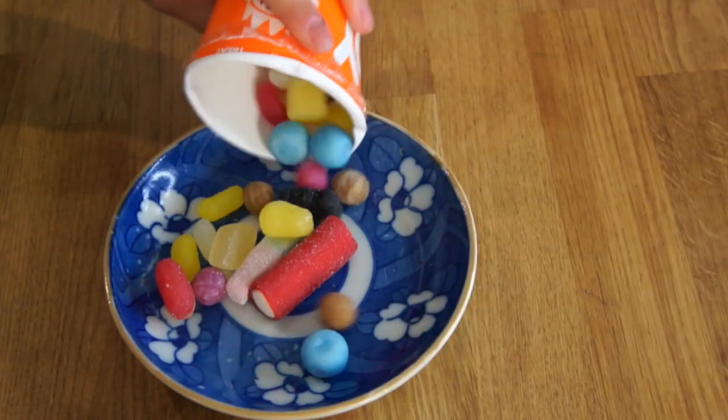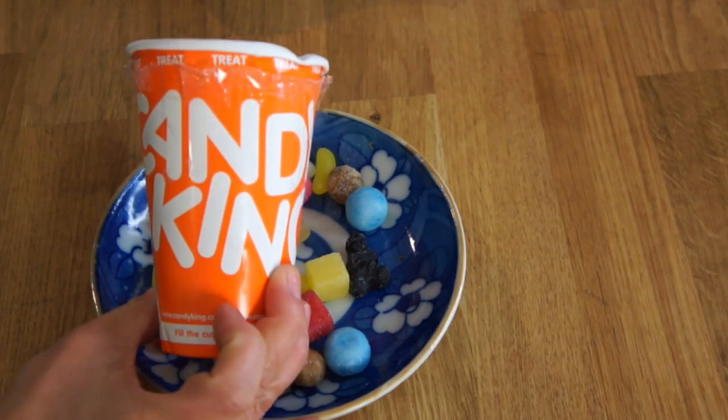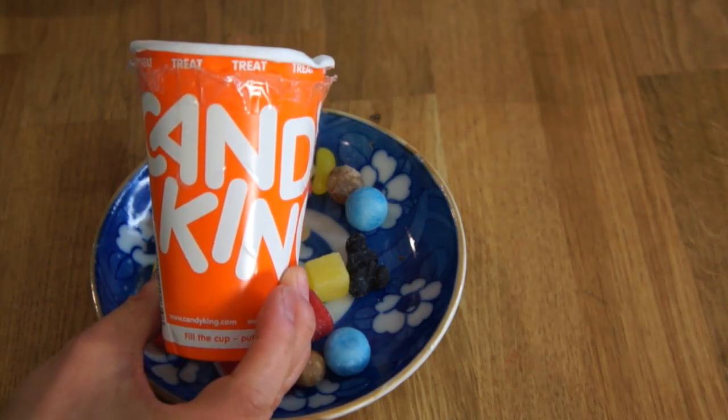Next we're going to try this — it's called Candy King, and this is a pick-and-mix. Let me know in the comments below if this is true all over Europe, where you can go and pick all different kinds of candies from bins, and it's called pick-and-mix. Here in the States you can buy foods in bulk, but candy is usually individually wrapped and not found everywhere. But from my understanding, at least in the UK and Ireland — from what Joshy tells me — you can find this pretty much anywhere in any grocery store. You fill up a cup and it goes by weight. Joshy says Candy King is the most popular one in Ireland, found in almost every grocery store and cinema.